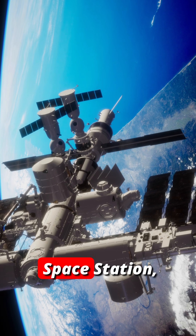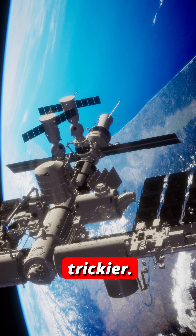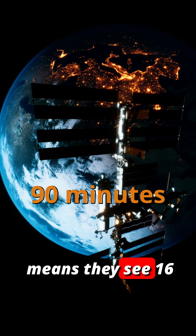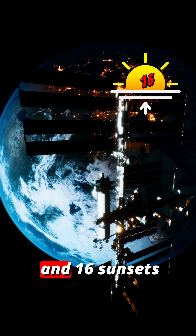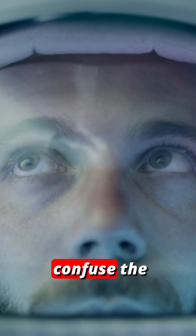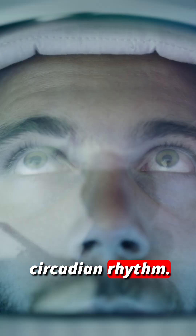Inside the International Space Station, it's even trickier. Orbiting Earth every 90 minutes means they see 16 sunrises and 16 sunsets every single day. That constant light would completely confuse the body's circadian rhythm.